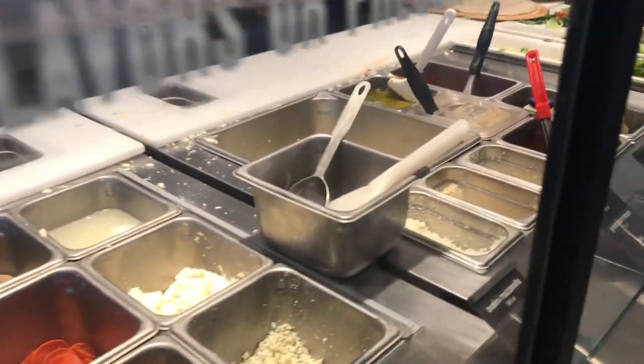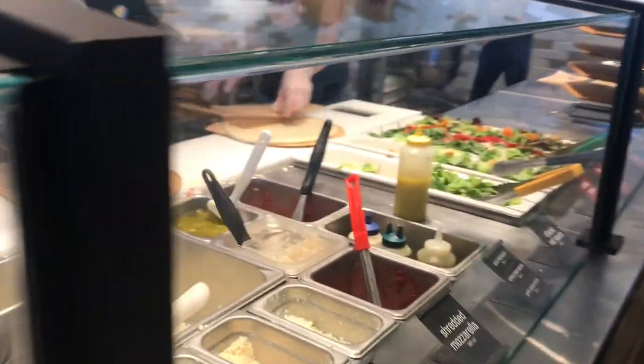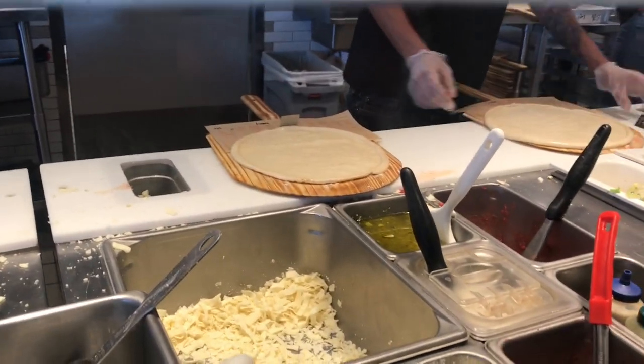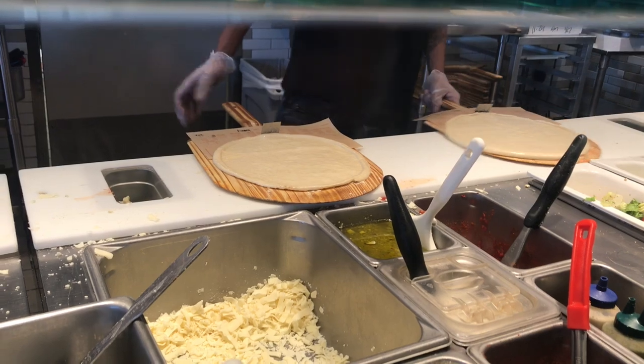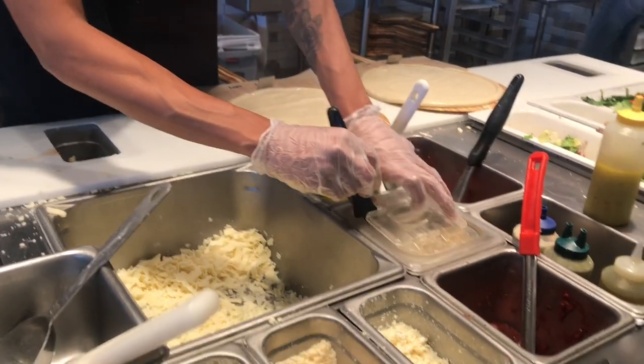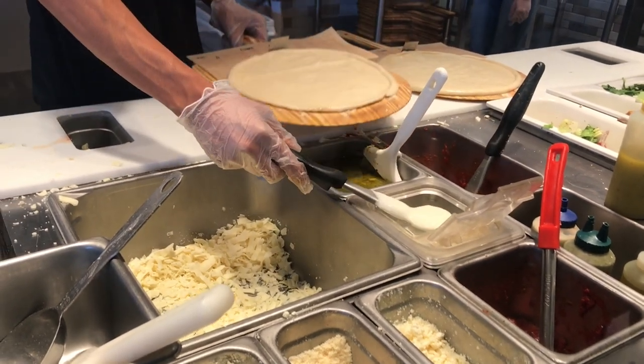This is their choose-your-sauce station. I want white cream on mine. His is classic red sauce.